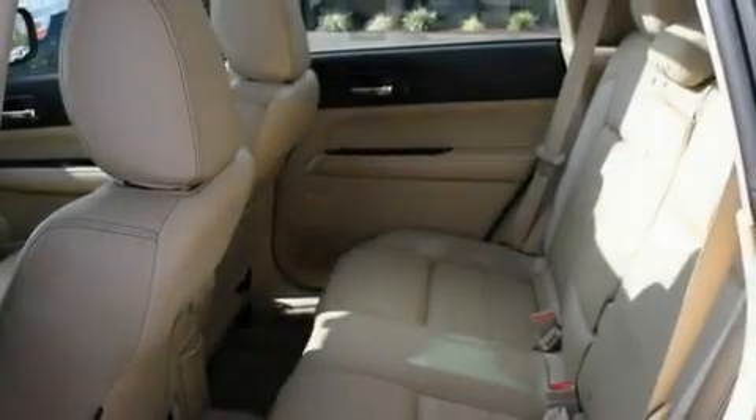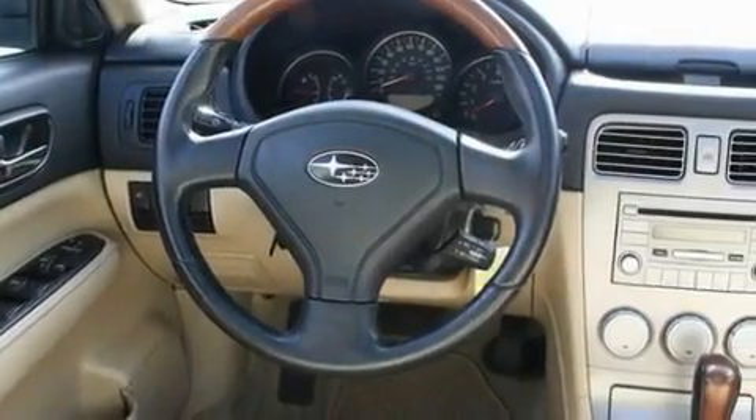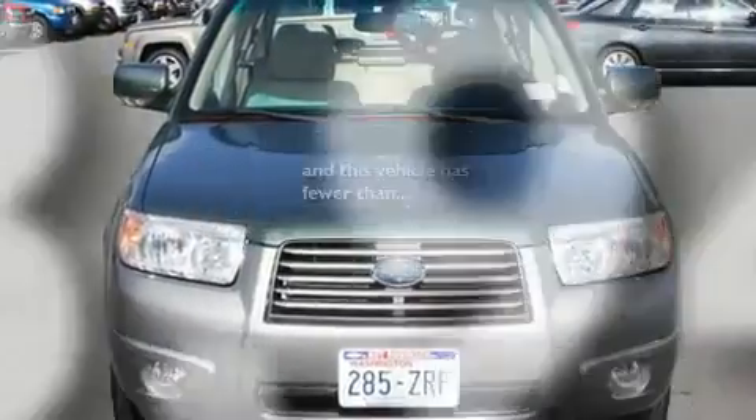Its top features include a sunroof, heated seats, cruise control, a multi-disc CD player, a leather-wrapped steering wheel, alloy wheels, fog lamps, an anti-lock braking system, and air conditioning with automatic climate control. This vehicle has fewer than 44,000 miles on the odometer.